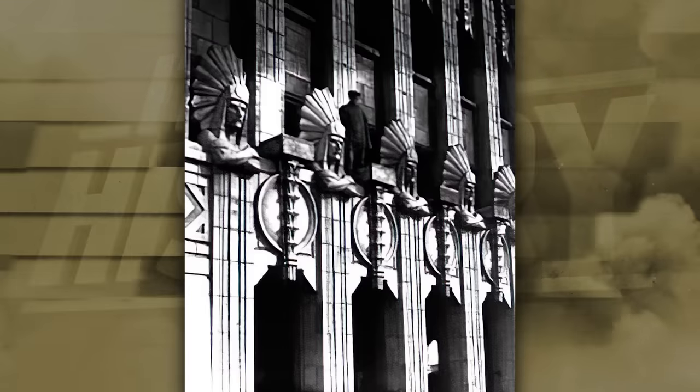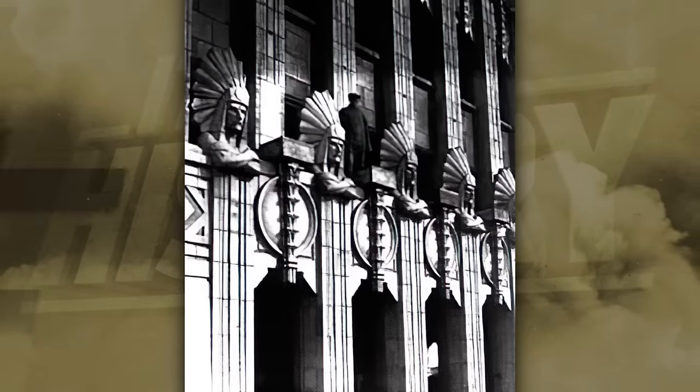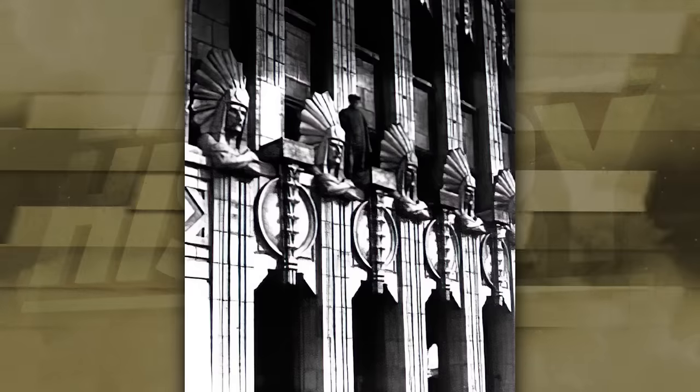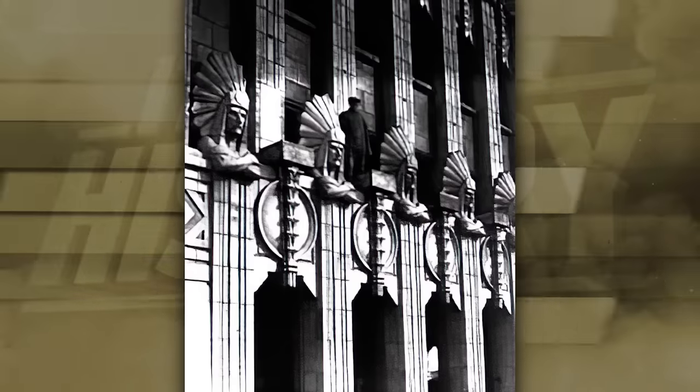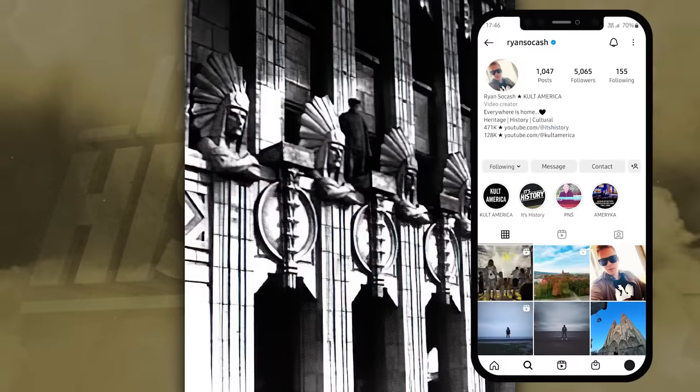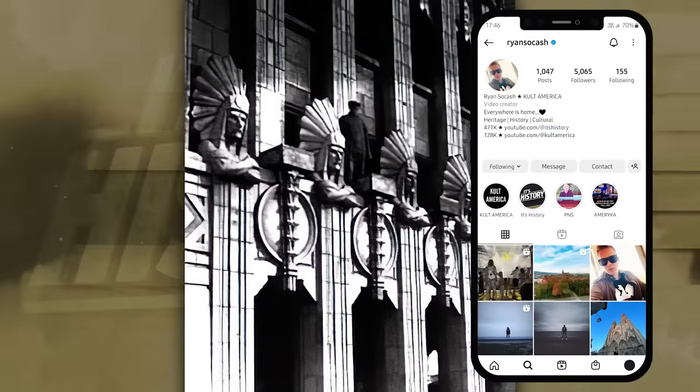Most of these marvelous seven-foot-tall statues were removed in 1961. According to Twitter — which is admittedly not the most reliable source — some remain on the north and east sides. We can't show those images here on YouTube, but if you visit my archive on Instagram, you'll be able to see them there.